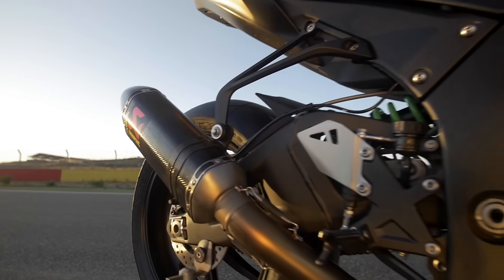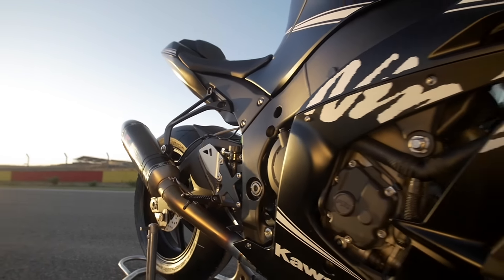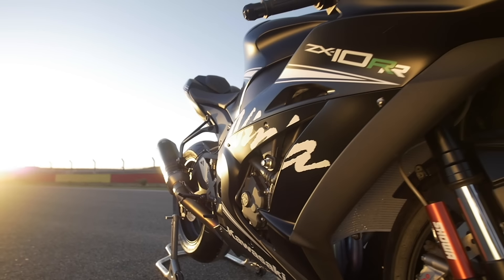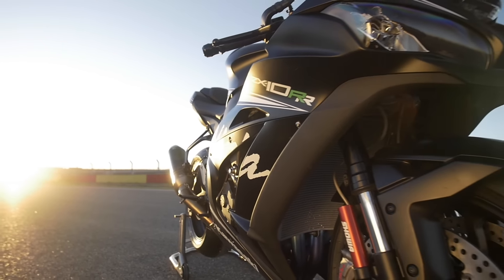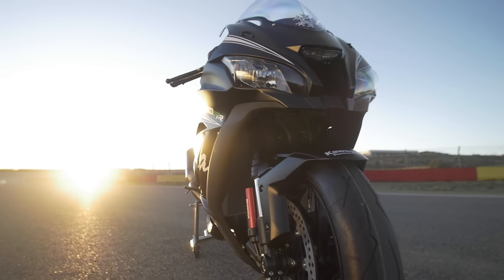The reason the RR exists is that it's a homologation special. The cylinder head has been adapted so it can take higher lift cams, although it's got standard cams in stock form, and the engine casing is more rigid so it can handle more power. That's really the reason this bike exists — so the World Superbike teams can tune the bejesus out of it.